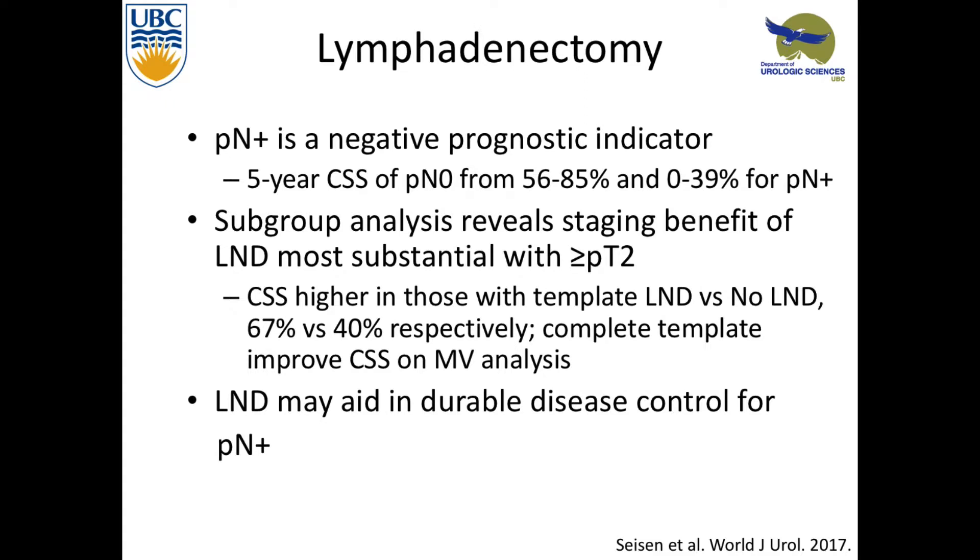Looking at lymph node dissections and lymphadenectomy, in node-positive disease it's a negative predictive indicator. Five-year cancer-specific survival for node-positive disease is between 0% and 39% — pretty bleak. Subgroup analysis revealed there is benefit for lymph node dissections in patients who are muscle invasive and beyond, and small studies show that cancer-specific survival is higher in patients with a template lymph node dissection versus no or incomplete dissection.